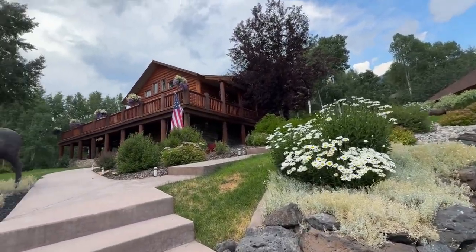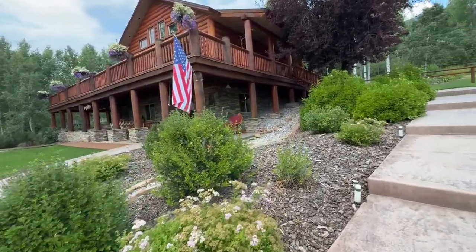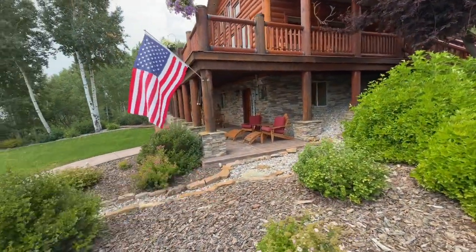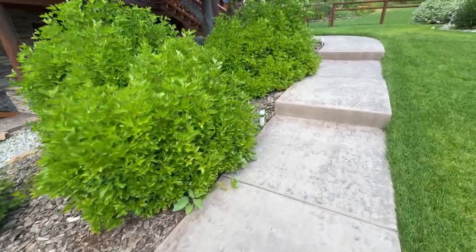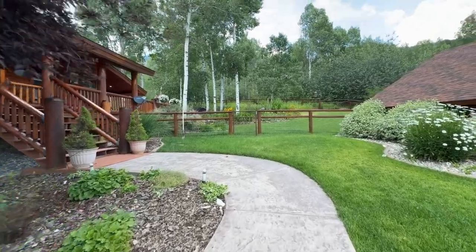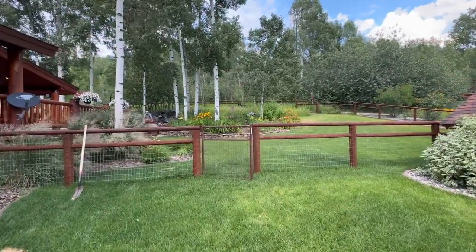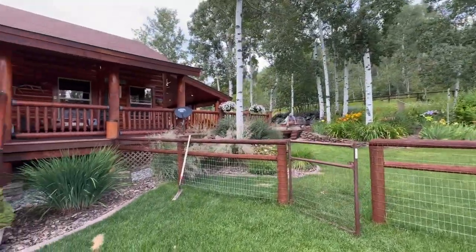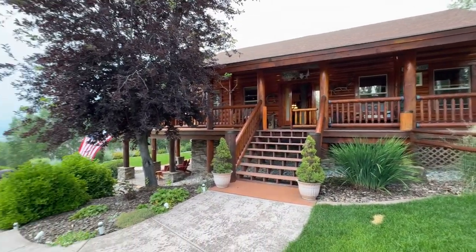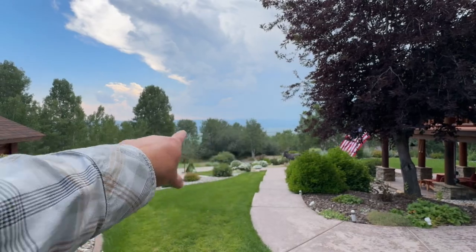We'll walk in and take you on a quick tour. We've got a nice stamped concrete patio — stamped and stained. Sidewalks are nice, colored concrete as well. We've got this nice little water feature back here in the back. It's a well-built log home. A little bit smoky today, but those are the west hills you can see out there on the horizon.